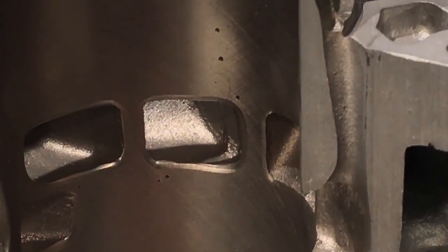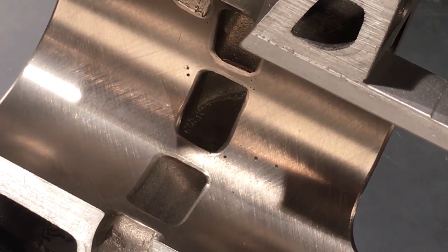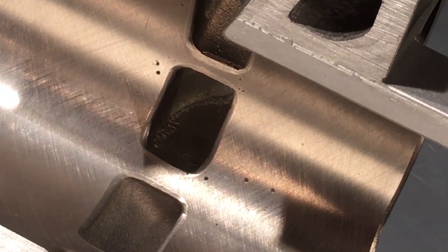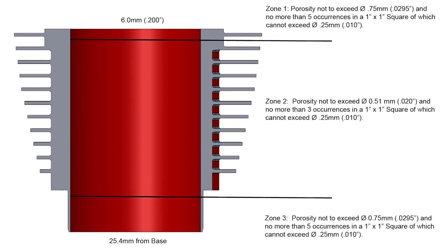These porosity pits are normal and quite a bit of porosity is completely acceptable. We work with several major OEMs for production, prototype, and racing cylinder applications. This diagram shows the acceptable OEM porosity levels for new OEM cylinders.